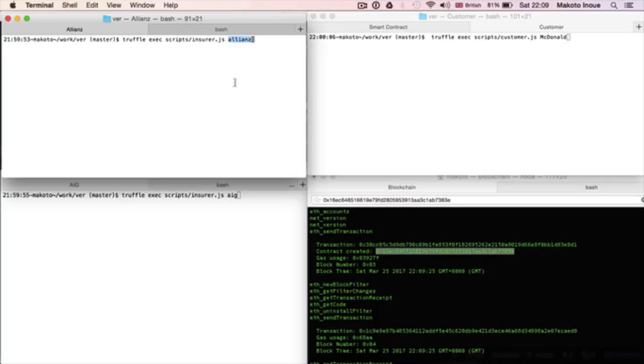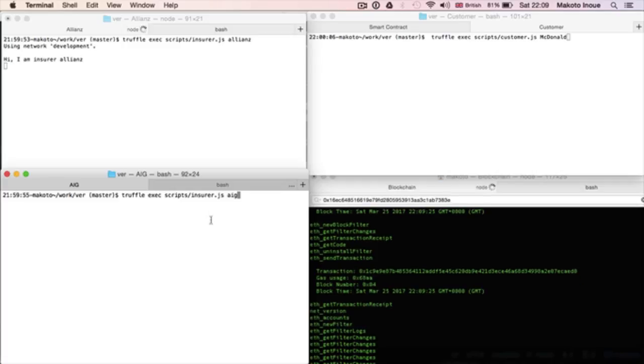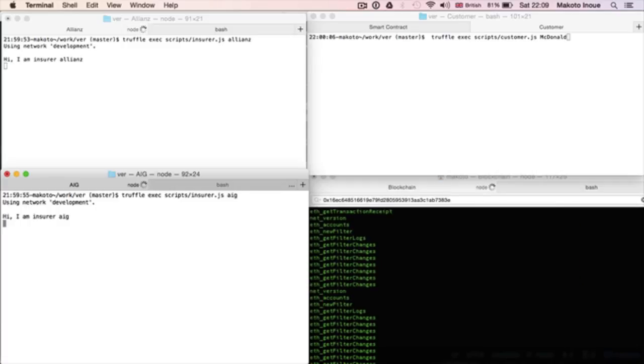Now I simulate the purchase journey. On the left, there are Allianz and AIG waiting for the quotes. On the right, McDonald's is asking for cover for 100 million.